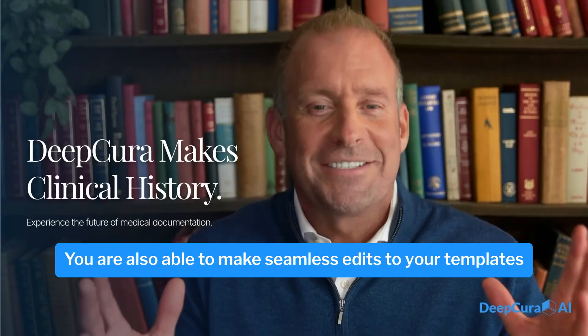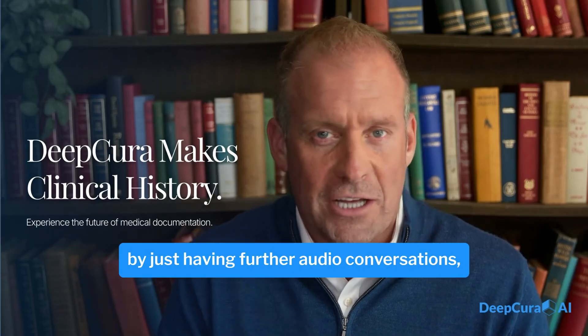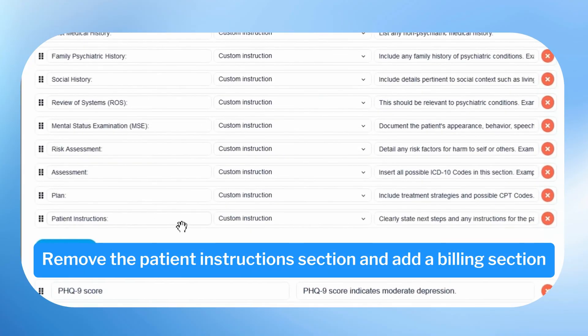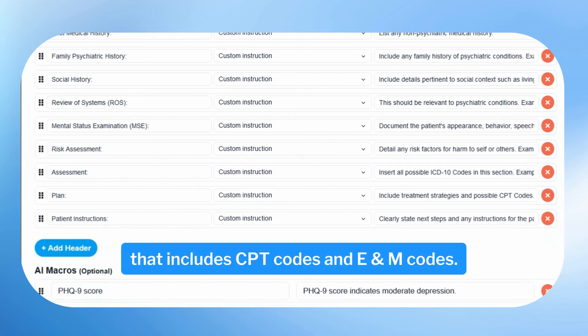You are also able to make seamless edits to your templates by just having further audio conversations, just as you would do to instruct an employee. For example: remove the patient instruction section and add a billing section that includes CPT codes and ENM codes.